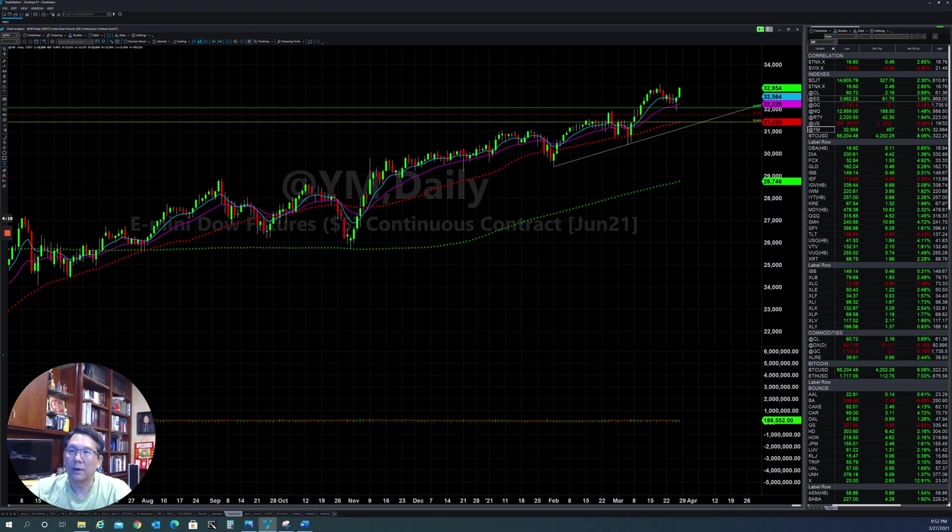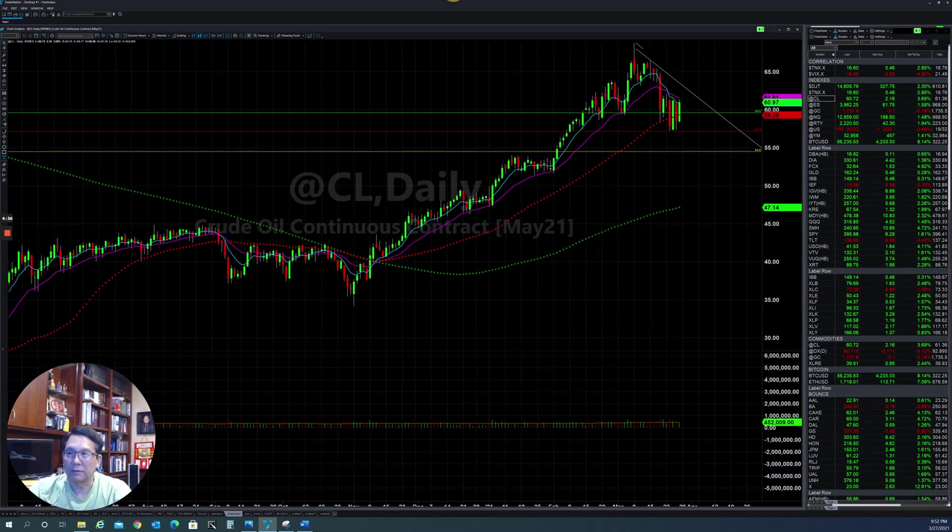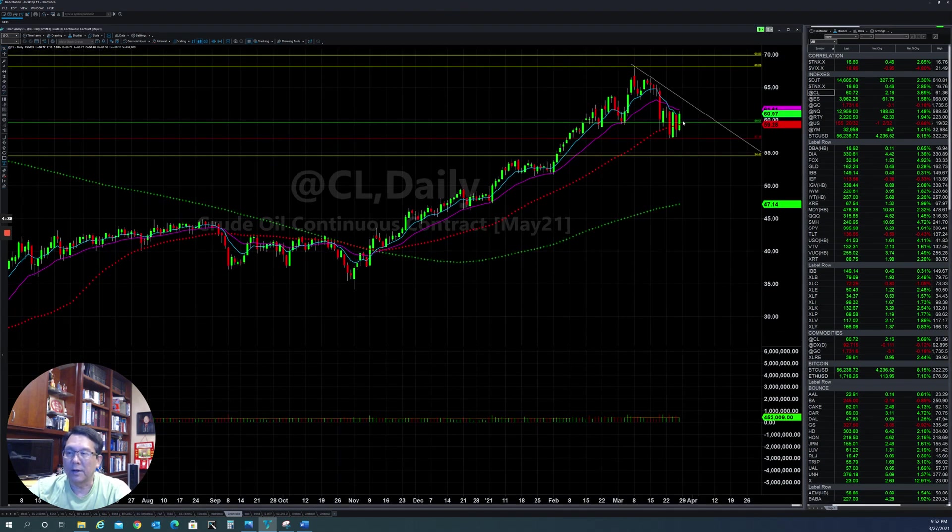Crude oil is also slamming down, but they're able to stabilize and try to hold up at the support level right now. The big tanker got stuck in the Suez Canal, which can cause oil prices to increase in the short term. Let's see if they're able to hold up at this level and then continue to go higher in the near future.